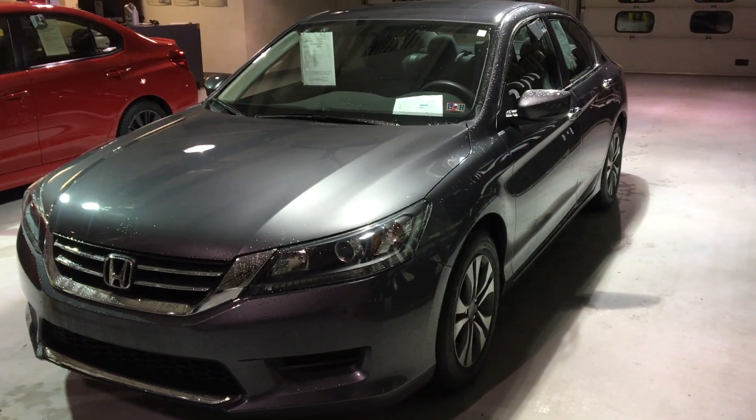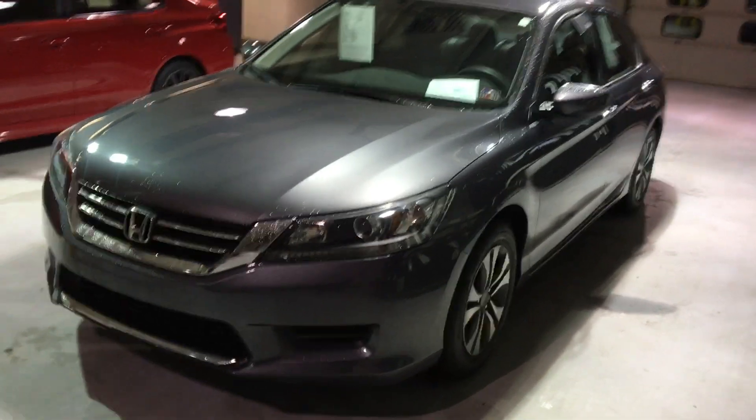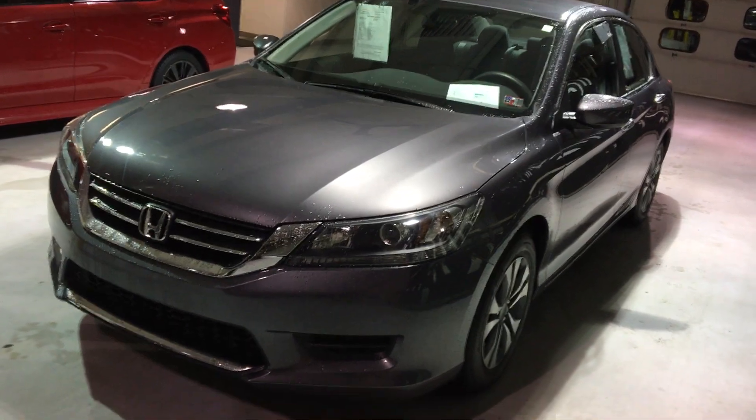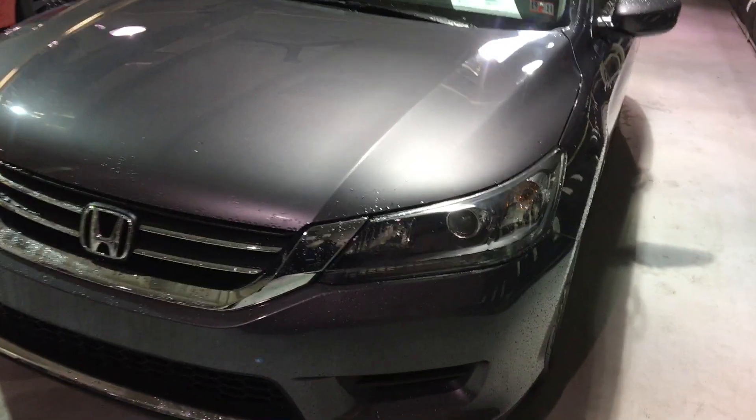Here's a 2015 Honda Accord LX, 33,000 miles, one owner with a clean Carfax in charcoal gray. One of the most reliable and lowest cost-to-ownership midsize sedans on the market today, the Honda Accord. Really good looking vehicle here.